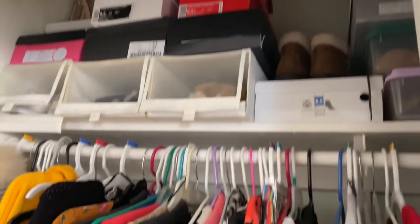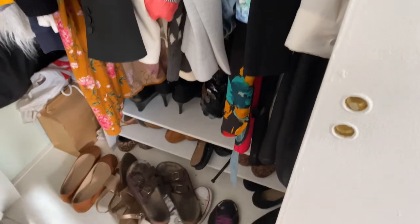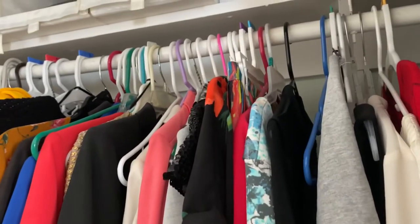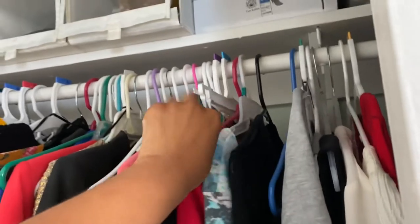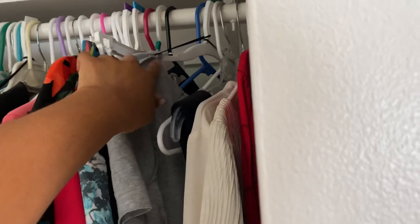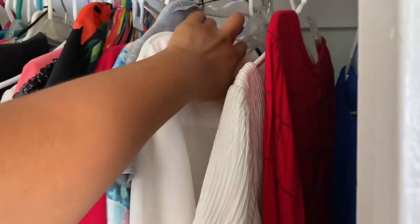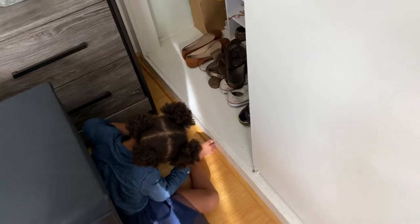So here is the current state of my closet — this is one side, and it is a mess. I have these thick plastic hangers which I'm going to get rid of. I also have the hangers that clothes came on from Target and different stores. And then I have some that are maybe from the cleaners. We're going to get rid of all that and make this look nice and neat.